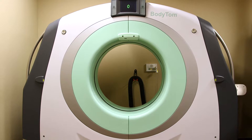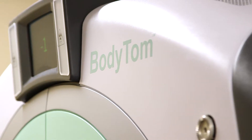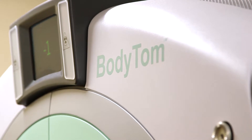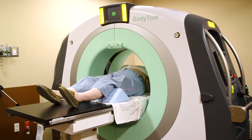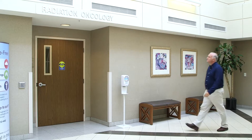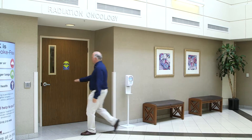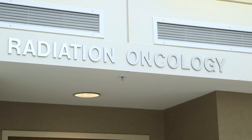The fact that it was mobile and self-shielded was very important to us. To have a cost-effective, good-quality, essentially diagnostic CAT scan image in a room without requiring special shielding was great. I was able to put the BodyTom unit right into my brachytherapy suite without having massive, expensive renovations on the room.